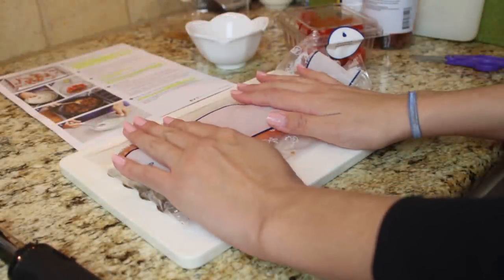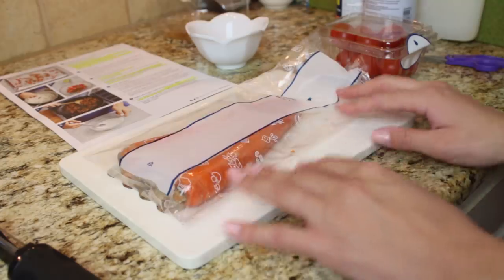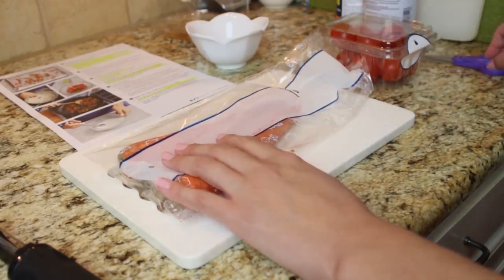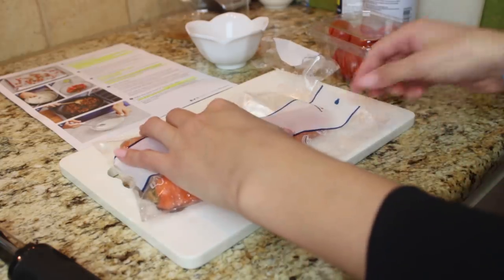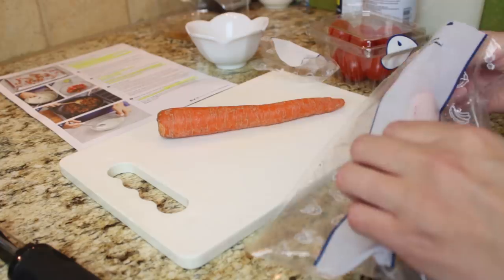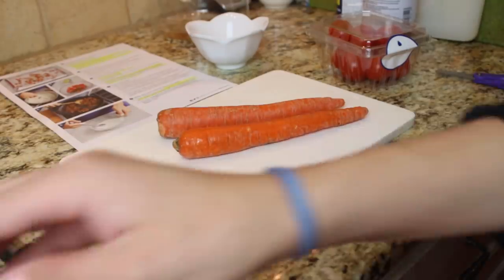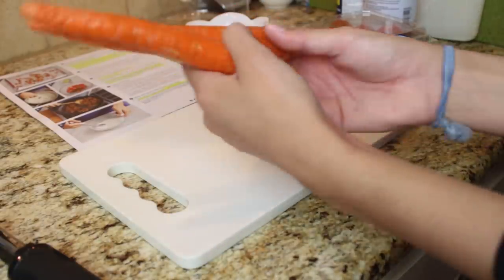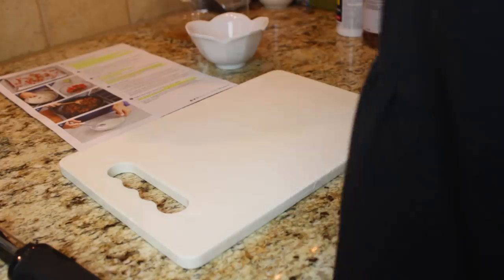So the first thing we're supposed to do is wash and dry the fresh produce. The two things we're going to wash are the carrots and the tomatoes. You may recognize this kitchen from a previous Blue Apron video — this is actually James's house and he's on the side helping me. So James is going to wash the carrots off camera, and we have the tomatoes as well.